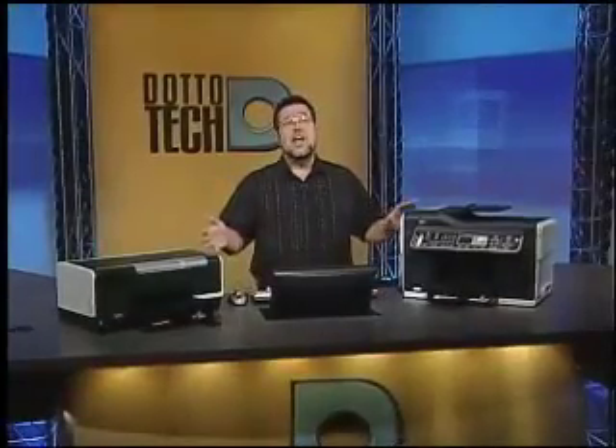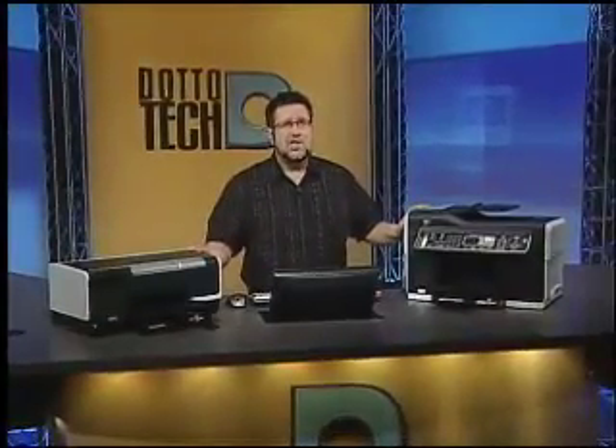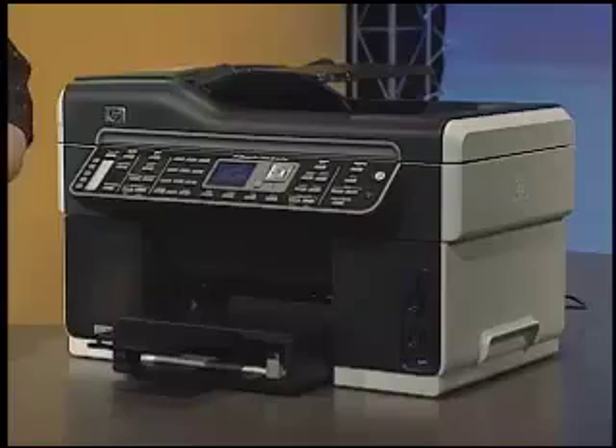I have in front of me two related, yet uniquely different, small business imaging solutions. Each one fits into a different type of office environment. I've got the OfficeJet Pro L7680, which is an inkjet all-in-one, and I've got the OfficeJet Pro K5400, which is a business inkjet printer.